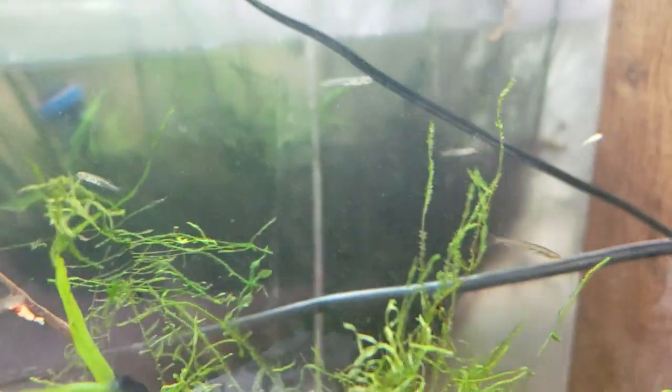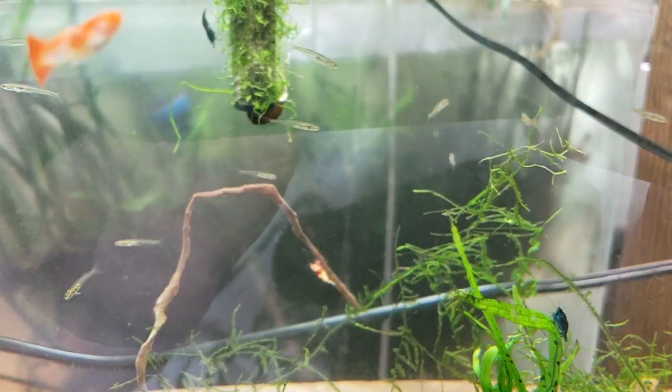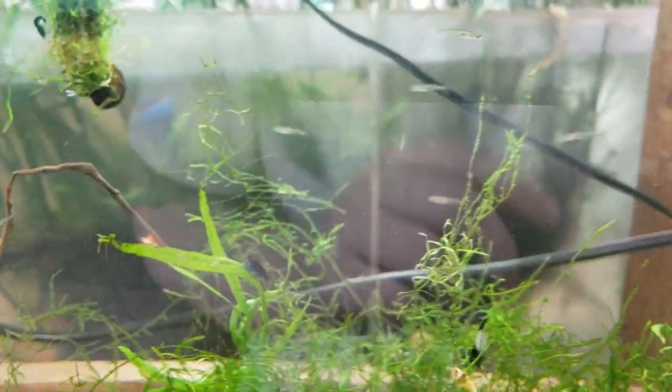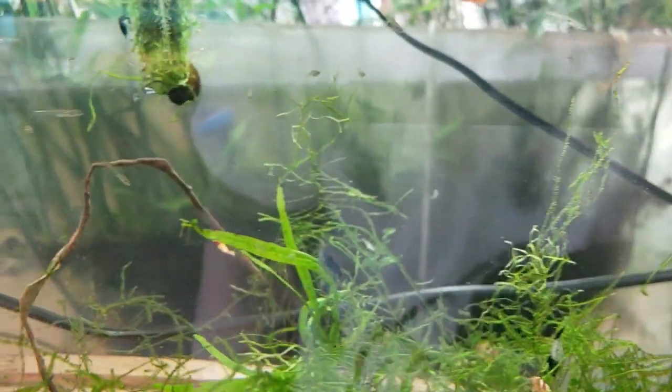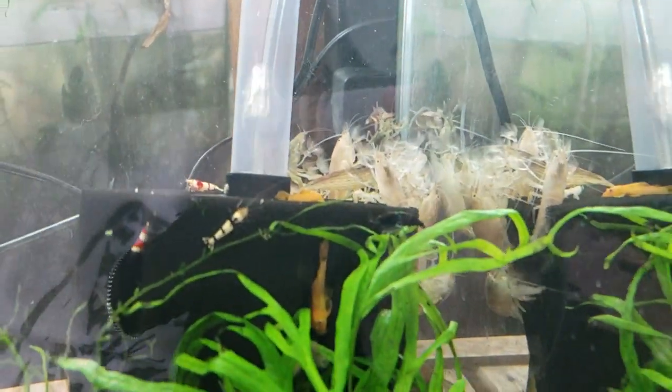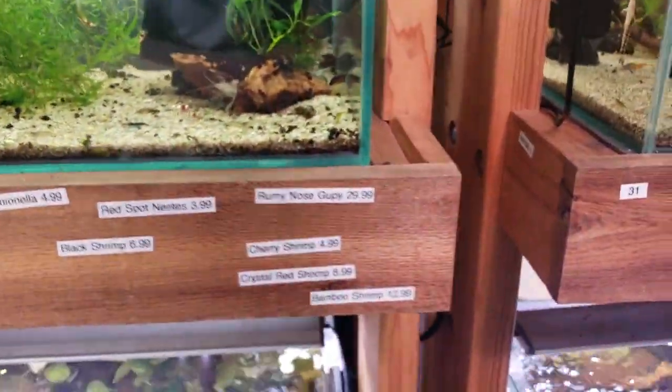Over here we have these Danionella — teeny tiny. They're probably one of the smallest fish you can get in the hobby. They're actually the second smallest, I'm being told by the associate producer here. Probably smaller in stature than a chili rasbora or anything like that, but they are a little bit longer, or maybe about the same length. Those are kind of a cool fish, just to say you have them. You can see they do well with shrimp — obviously day-old shrimp, probably any fish could eat.